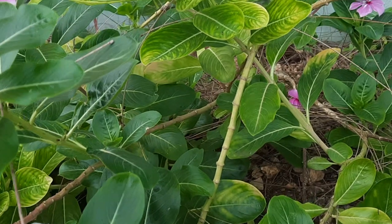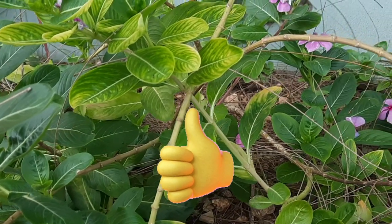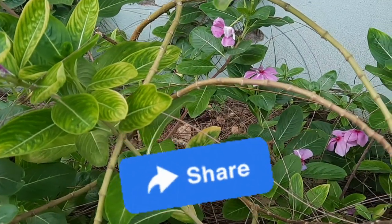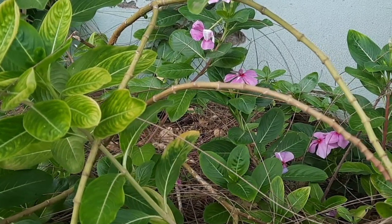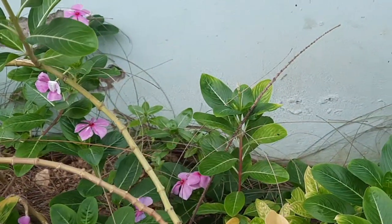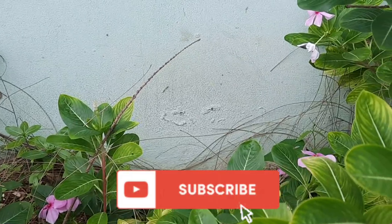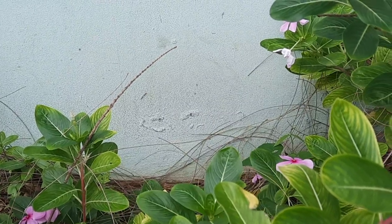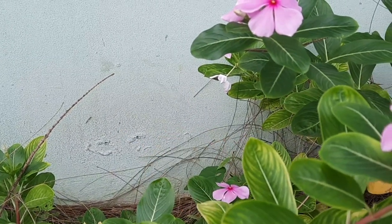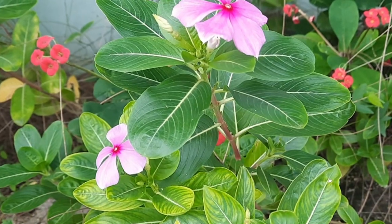Before we go any further, please hit that like button, drop a comment, and share this video so that others can benefit from this information. If you're new here, a very warm welcome to you. If you'd like to see more content like this in the future, please subscribe to the channel and turn on notifications so you won't miss our next upload.